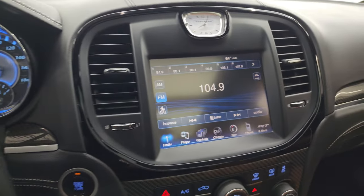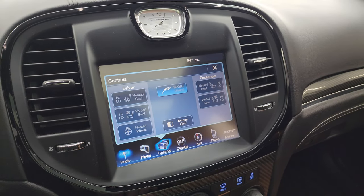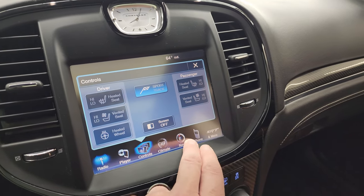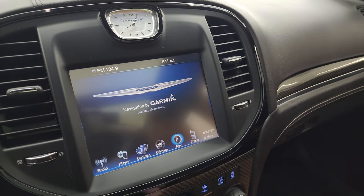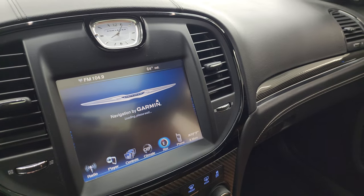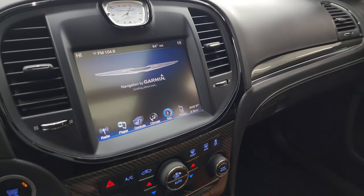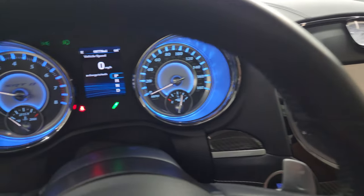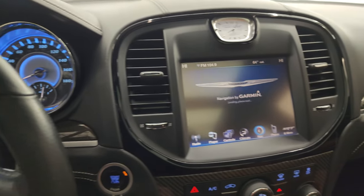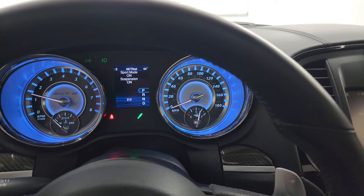You get the 8.4-inch touchscreen radio with AM, FM, and SiriusXM radio capabilities. You get your heated and cooled seat buttons as well as the heated steering wheel. Your dual climate controls are there, along with a CD player and volume and tune controls. The navigation is loading up. The car starts right up — no check engine lights or anything like that. It's just telling me sport mode and suspension mode are on.